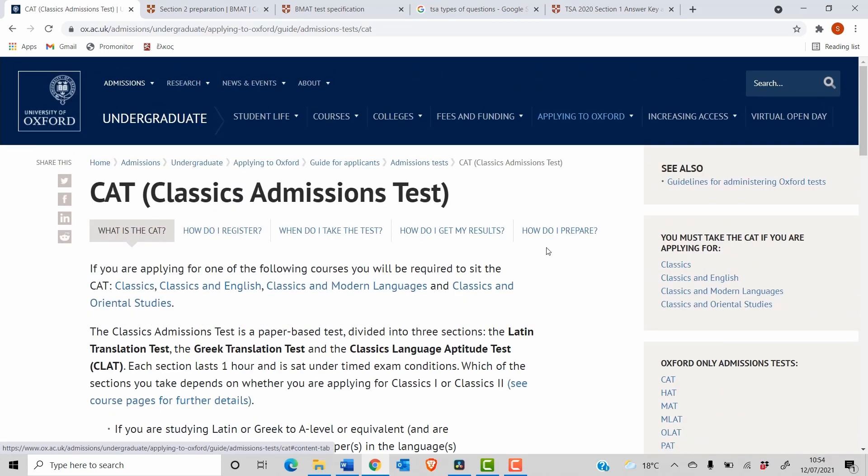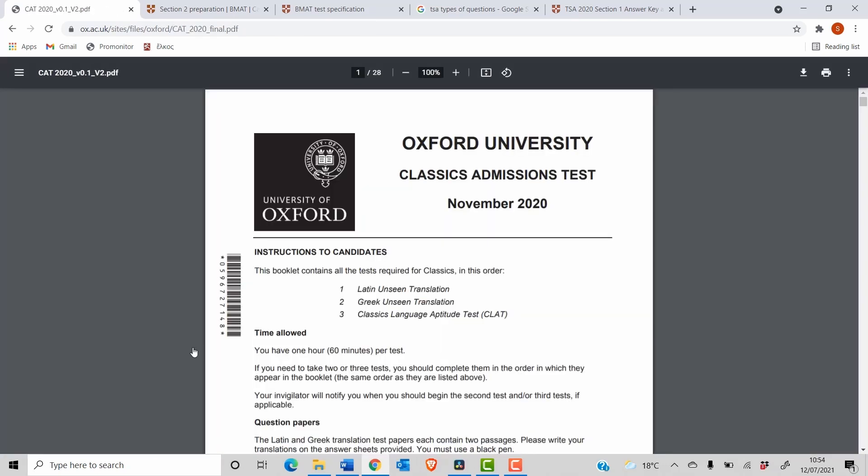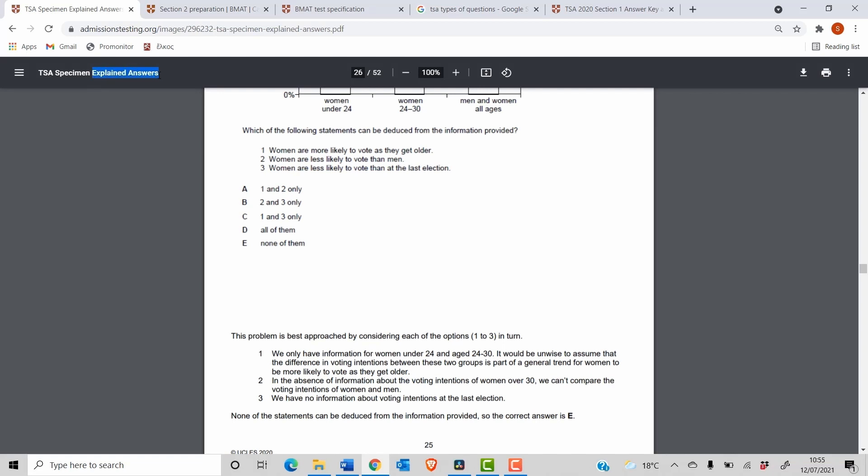Look on your course website for a section about your admissions test — you might be able to find past papers there. Depending on the test you might also find answer schemes, and for multiple-choice tests like the TSA you can even find worked answers explaining why the answer was E rather than B. These are a great place to start, but just like revising for A-levels, don't burn through the past papers too quickly. If you do them all in the first two weeks with four or six weeks still left, that's not ideal — use them at the right time.